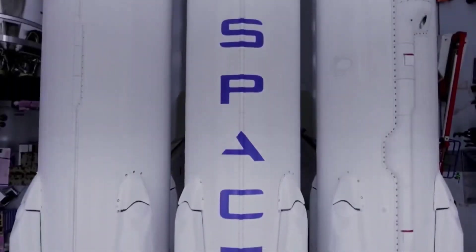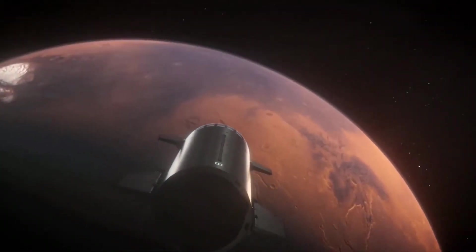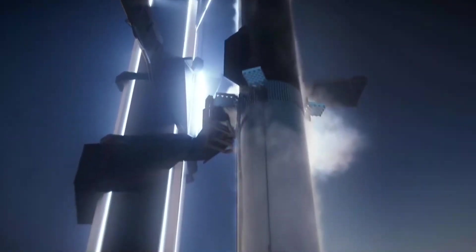From the day it was first announced, the Starship program has remained shrouded in mystery. While recent tests have allowed us to observe the vehicle itself, what the final design will look like remains largely unknown.